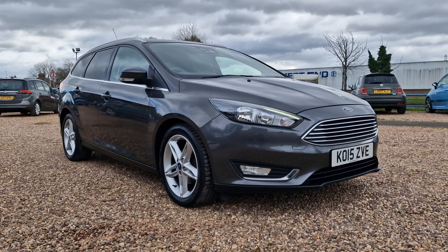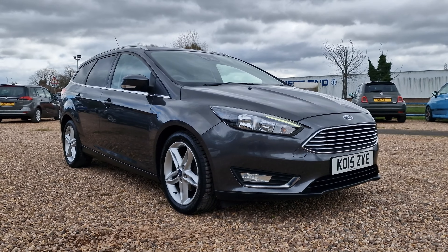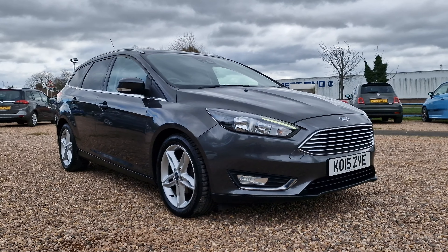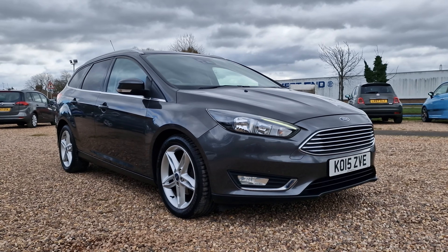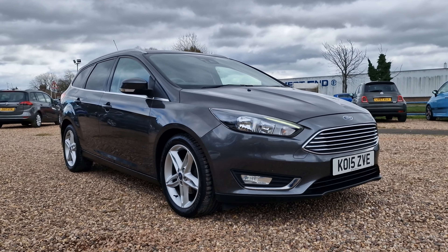Hello and welcome to today's video. My name is Andy from AT Car Sales in Corby, Northamptonshire. Today we're looking at this 2015 on a 15-reg Ford Focus. It is the 1.5 TDCi Titanium trim with a Euro 6 stop-start, so fantastic for you folks in the London-Birmingham ULEZ zone, being a ULEZ compliant vehicle.